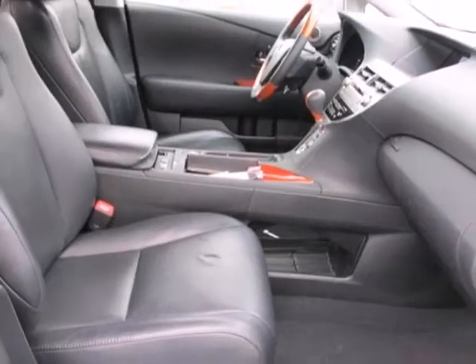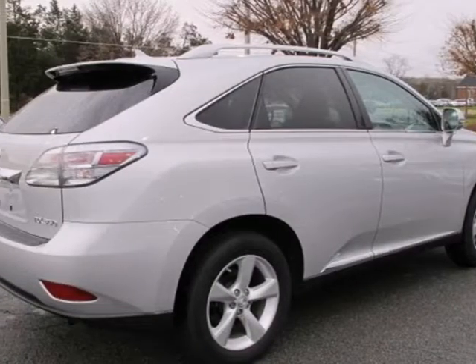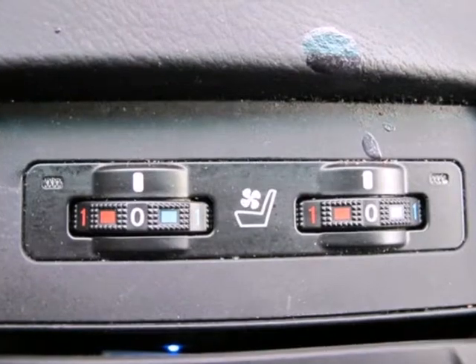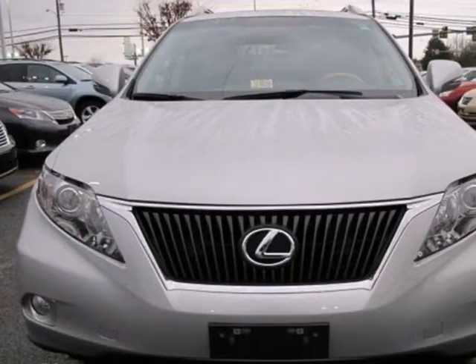The ever popular RX 350 has been completely redesigned this year with sleek new styling, increased horsepower, better gas mileage, and an amazing array of new standard features for your enhanced driving pleasure.